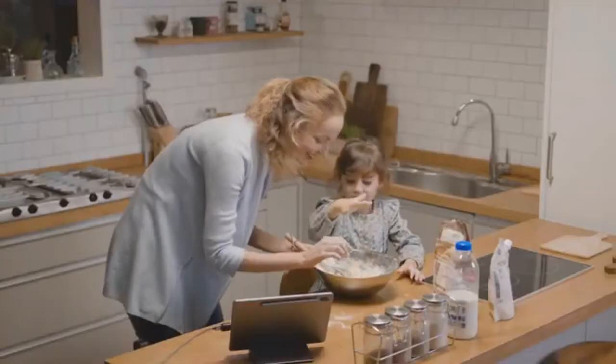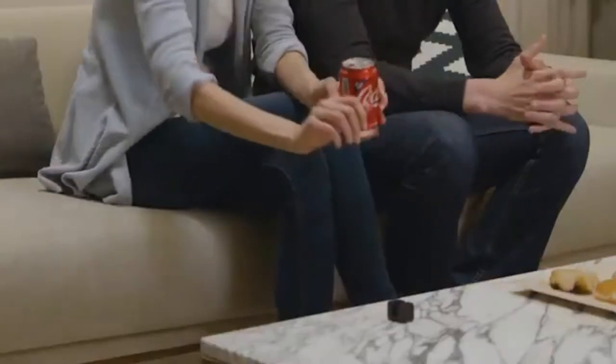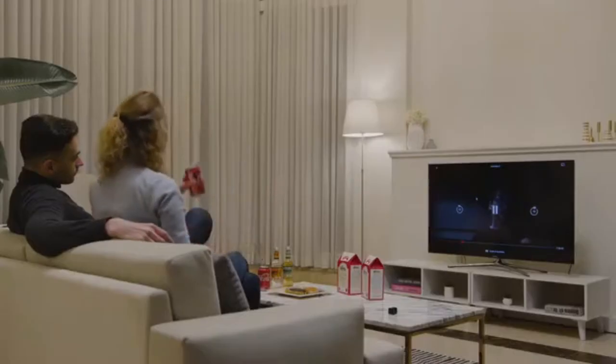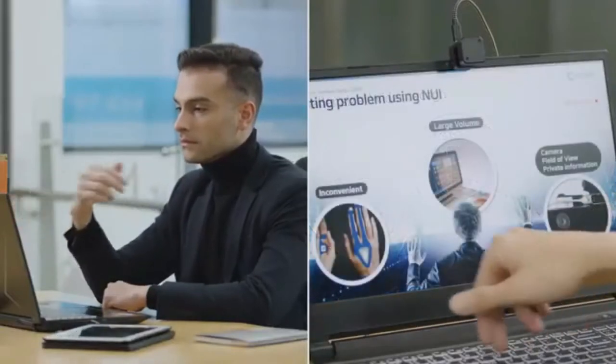Glamis comes to the rescue when your hands are messy and you need to swipe through your recipe, or when you wish you could just browse with your hands without touching the remote. Explore the seamless possibilities of Glamis and bring your devices to life anywhere you want, with all kinds of devices.